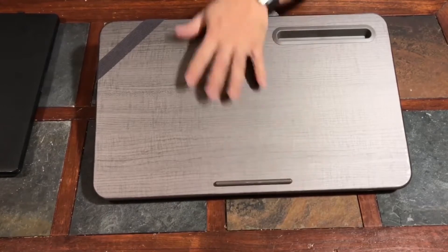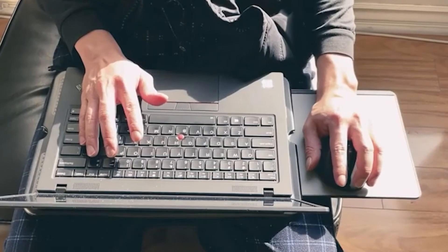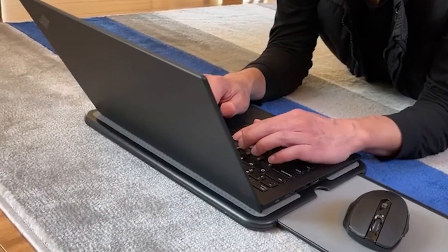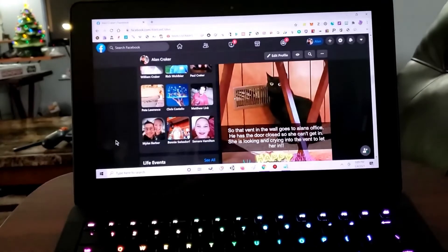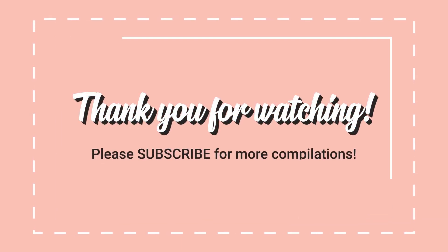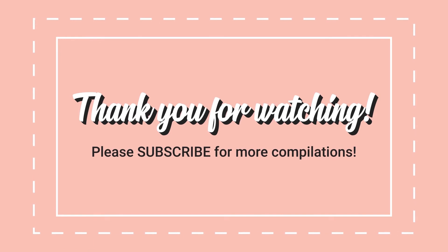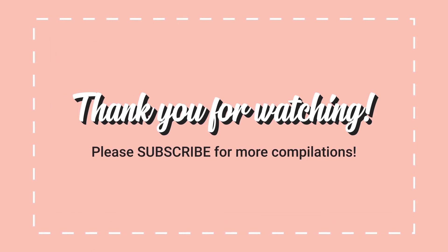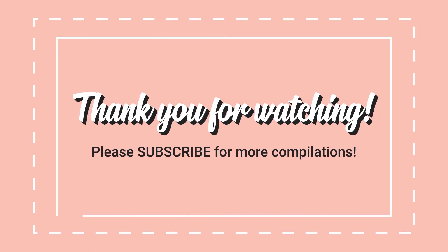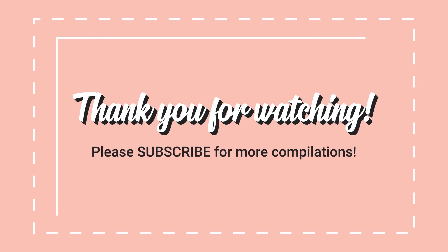That is all for now. If you enjoyed this video, please leave a like, and if you're new to this channel, consider subscribing and don't forget to hit that bell icon. See you in the next video.